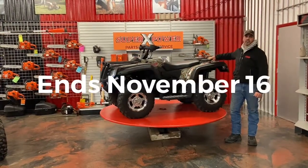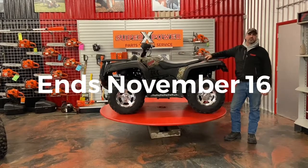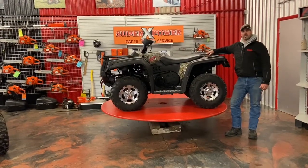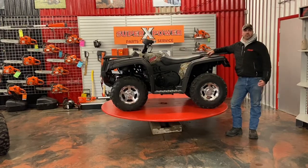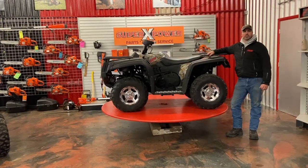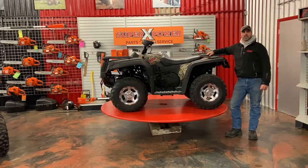Come in, test drive it, find a machine, find a business standing behind it. We'd like to see you, we'd like to save somebody $1,500. There's financing available — stop in, test drive it, we'll get you pre-approved. Let's get you on this machine and out the door. SuperX Power, Highway 169, Malacca, Minnesota.